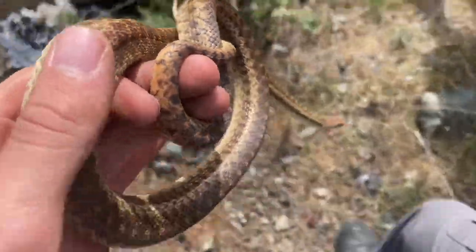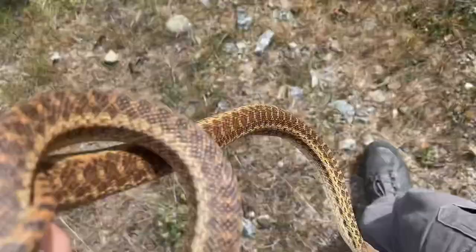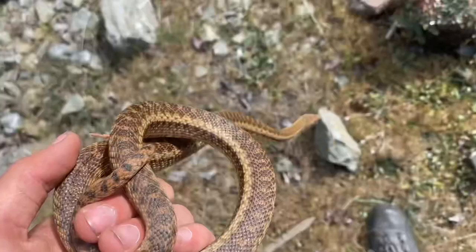I am bringing this gopher snake over to a rock where I can release it. This is the second installation of looking for snakes up in Northern California.